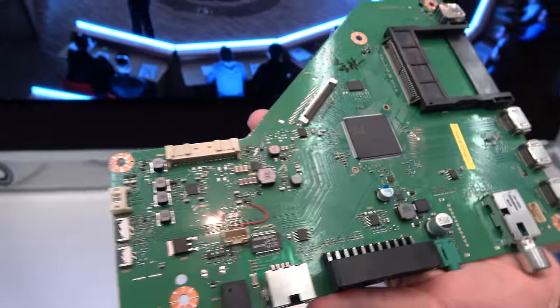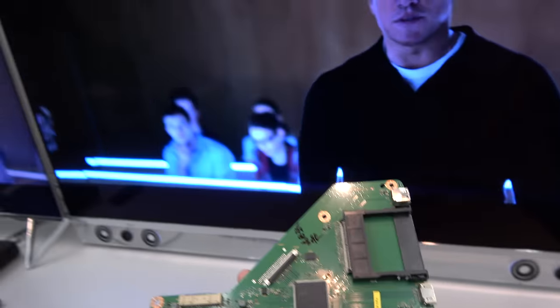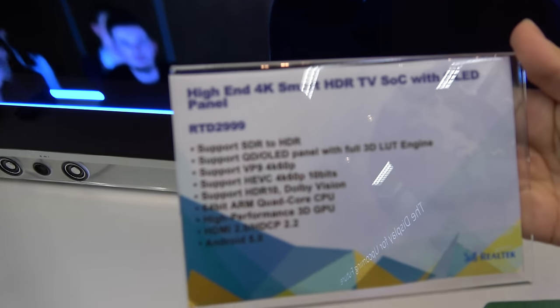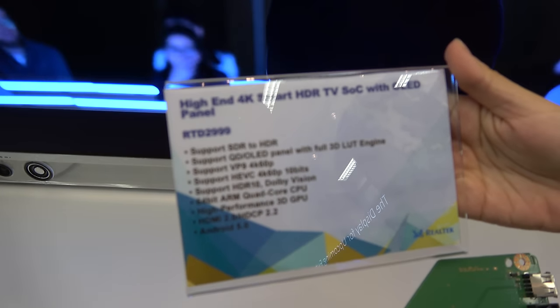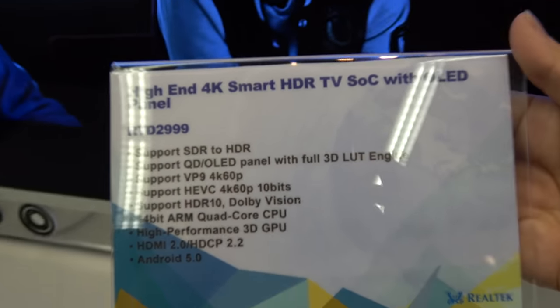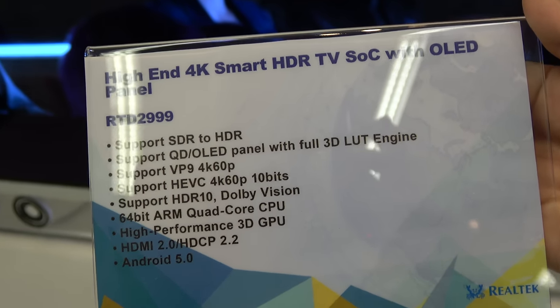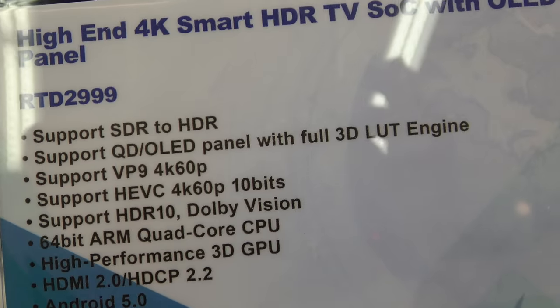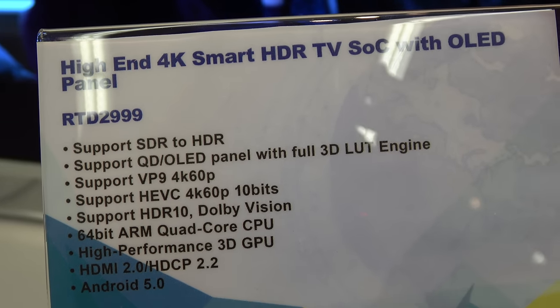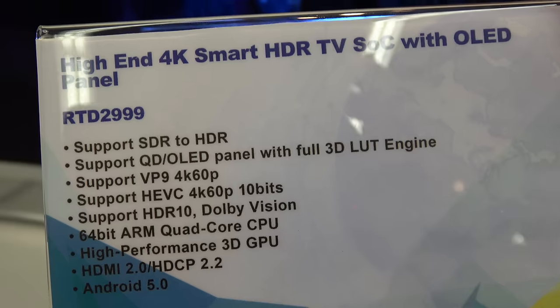The Realtek Smart TV platform for the new upcoming 4K, called RTD299, is a quad-core ARM Cortex-A53. It supports OLED panels with quantum dot and LCD panels with LED backlights, featuring HEVC at 60 frames per second with 10-bit HDR.